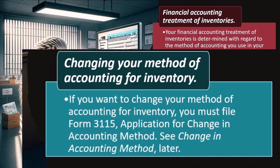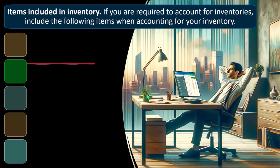Changing your method of accounting for inventory requires filing Form 3115, Application for Change in Accounting Method. It is generally preferable to avoid changing accounting methods, so it is best to set things up properly in the first year of Schedule C operations — getting the cash versus accrual and inventory method selections right from the start. However, if a change is needed, you can request it through the appropriate process.